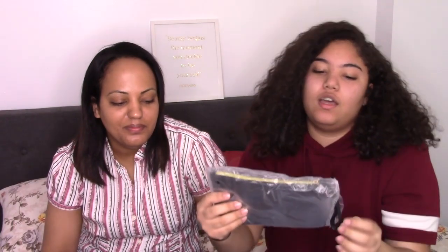Wow, so big! Hashtag BoxyCharm! The first thing I picked was a bag that says 'Glam AF.' Oh, it's a nice bag — wow, I like this!